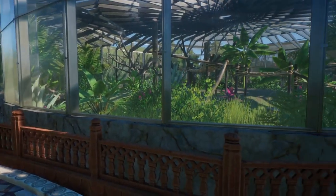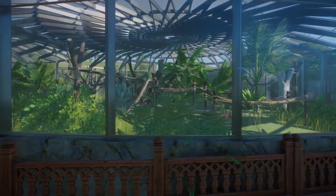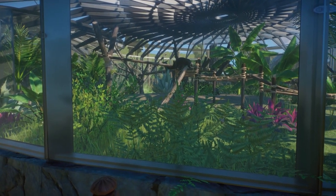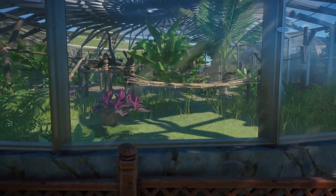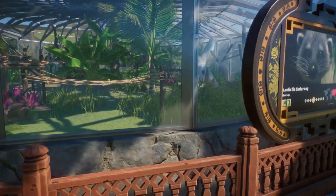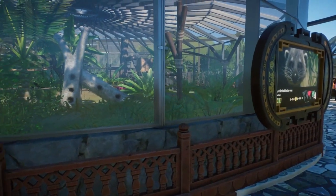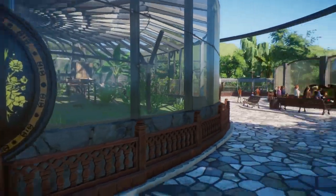If we turn around we have the Binturong habitat. They are completely inside as they are tropical animals and like it warm. They have quite some climbing space, with the awful climbing animations they do. I don't know why but often it looks so weird — like, what is this? We also have this piece here and I have once seen a Binturong hang off it — like once in my whole time.